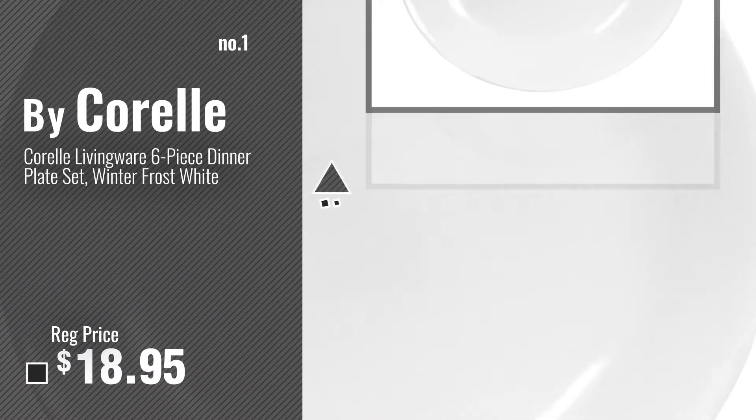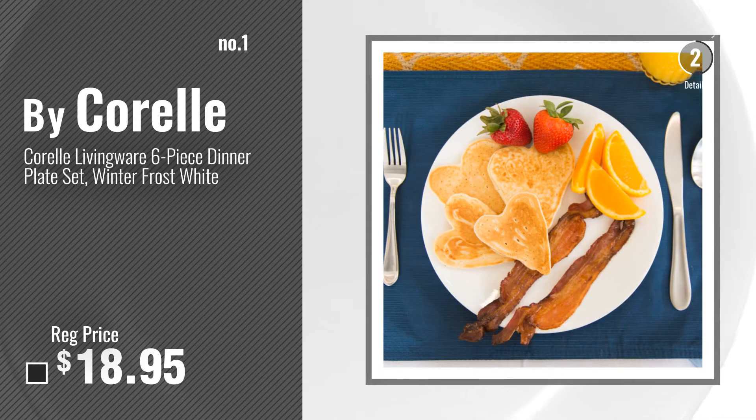Number 1, most popular, by Corel. Watch this video, choose your favorite. Number 2, by Amazon Basics.